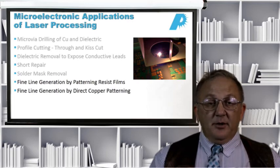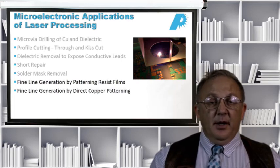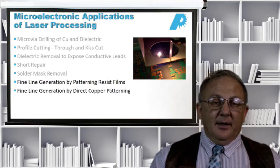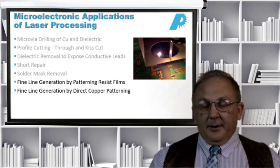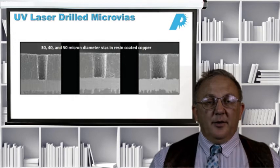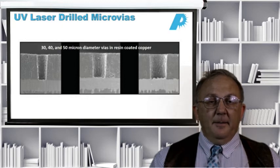Many different laser wavelengths allow us to do solder mask removal depending on the accuracy and what's underneath the solder mask. We can do fine line generation by patterning resist films and then doing the exposure and wash afterwards, or we can generate fine lines directly by direct copper patterning. Here are some examples of UV laser drilled micro-vias, all done with a 355 nanometer laser, showing 30, 40, and 50 micron diameter vias drilled in resin-coated copper right down to the copper.